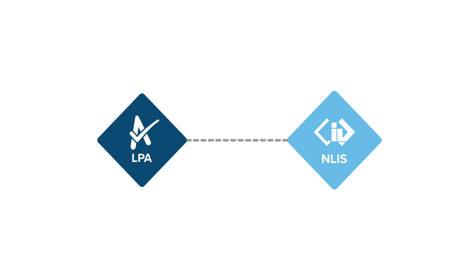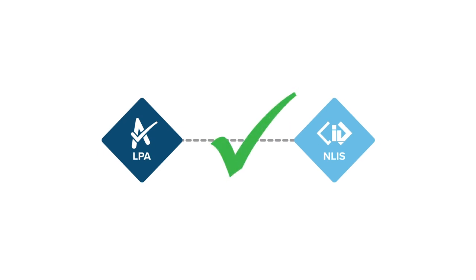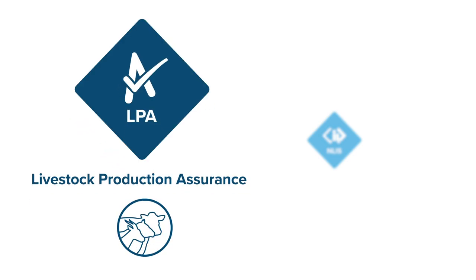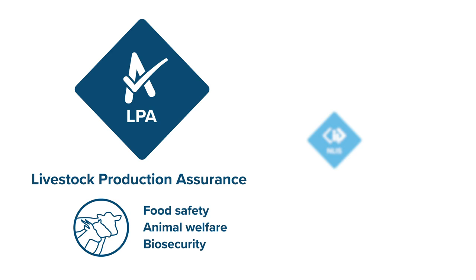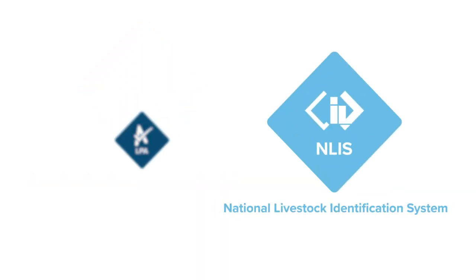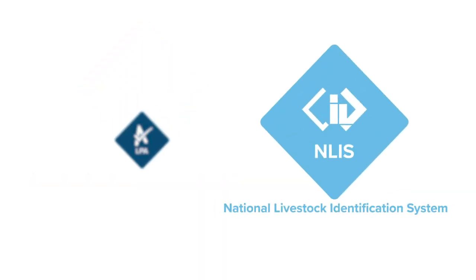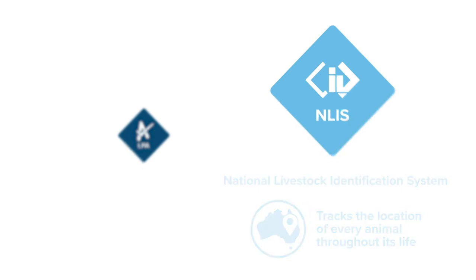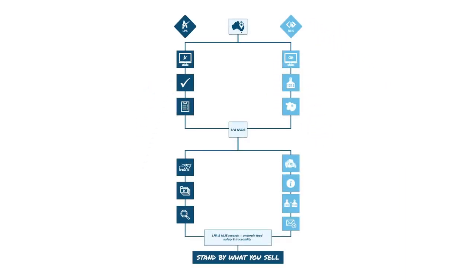On-farm, there are two programs that link to ensure you can stand by what you sell. Livestock Production Assurance is about on-farm management of food safety, animal welfare and biosecurity risks. And the National Livestock Identification System tracks the location of every animal throughout its life. Here's how those two work together.